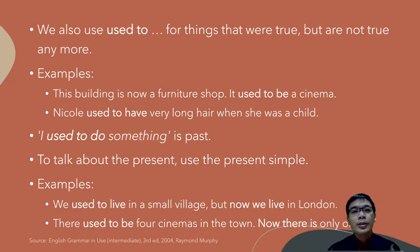We also use 'used to' for things that were true in the past but are not true anymore in the present. For example: 'This building is now a furniture shop, but in the past it used to be a cinema.'